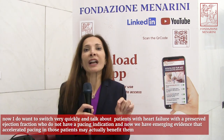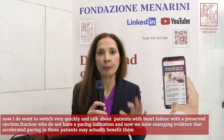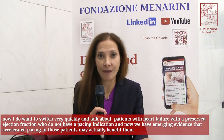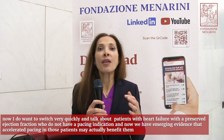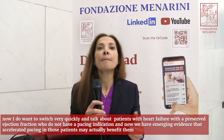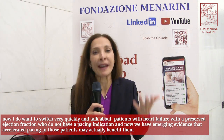Switching to patients with heart failure with a preserved ejection fraction who do not have a pacing indication — we now have emerging evidence that accelerated pacing in those patients may actually benefit them.